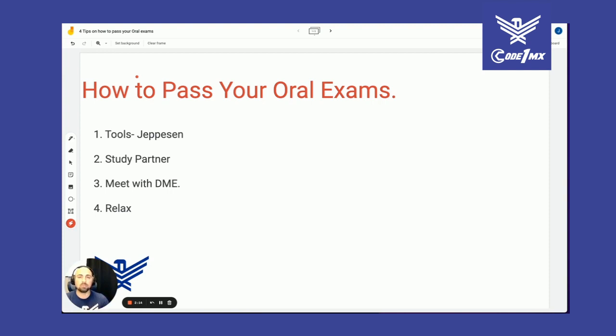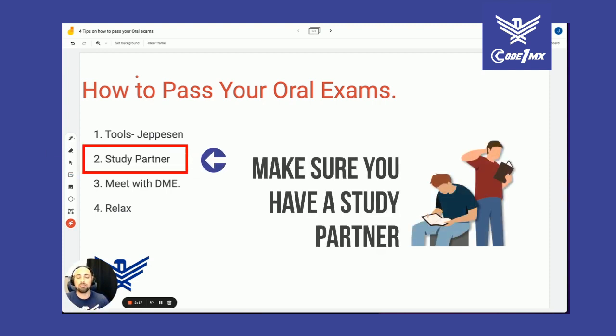Going back to tip two — when you're studying, make sure you have a study partner. Go through the material first, but then you need a study partner so you can verbally get the information out of your head and out of your mouth coherently, because that's super important.